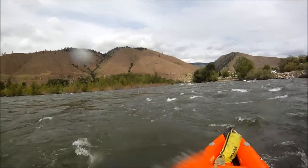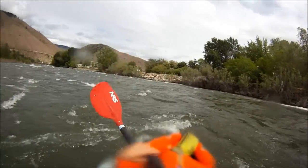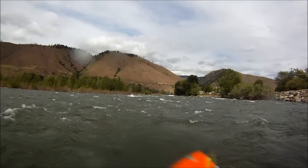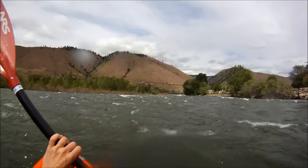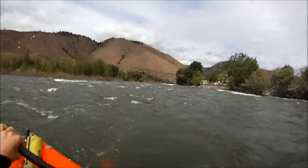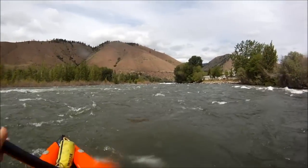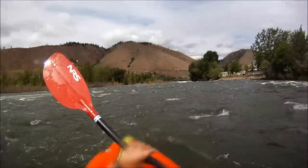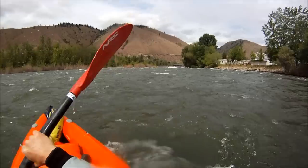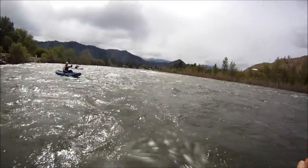Oh, it looks good today guys! Yeah, it looks pretty big. Holy shit.